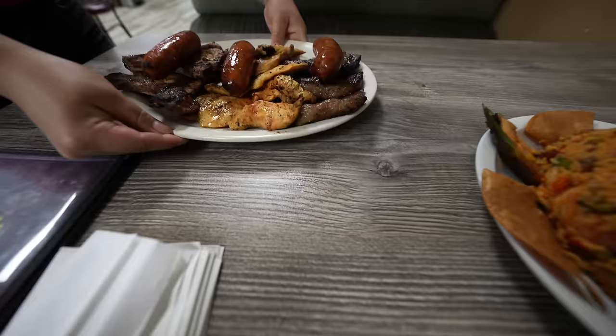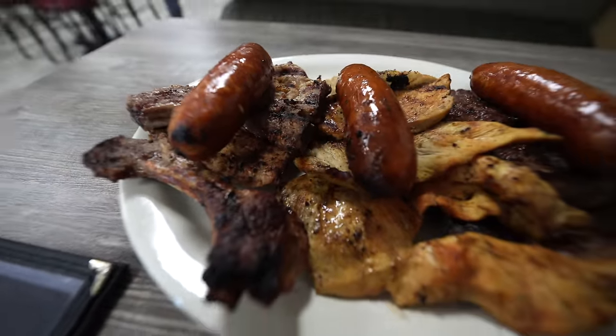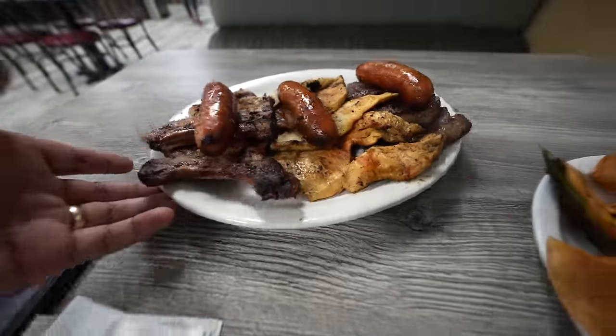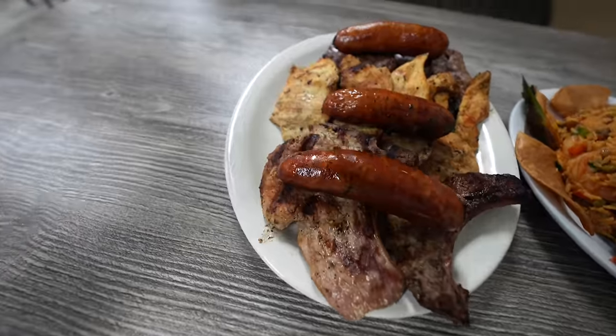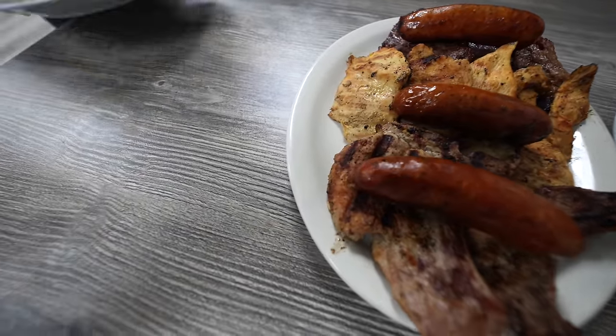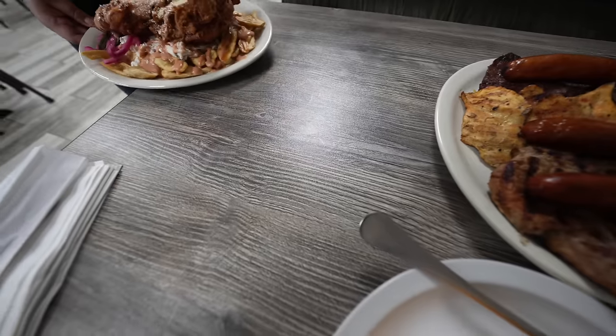I went ahead and placed my orders. They got combos here, so in case you don't know what to get, the combos essentially cover everything. I got combo number four for 45 dollars — it comes with chicken, chorizo, rice, steak or chicken of your choice, french fries, sausage, beef steak, and pork ribs. A lot of food for 45 bucks.